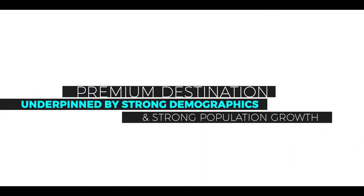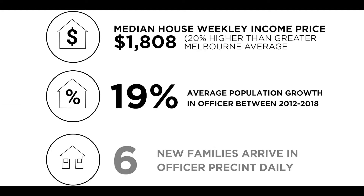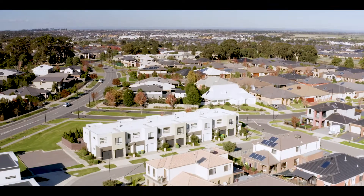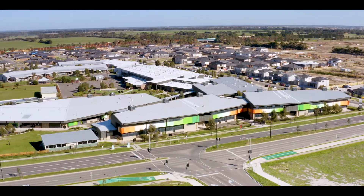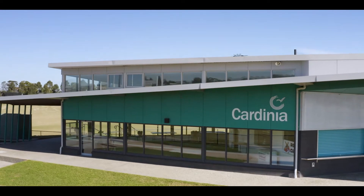In terms of demographic, a big portion of new families has been growing at almost 20% a year for the last four or five years. The schools that are already there servicing the current population create huge demand for new families to continue to move into there, so it's almost seen as a premium suburb, a premium destination.